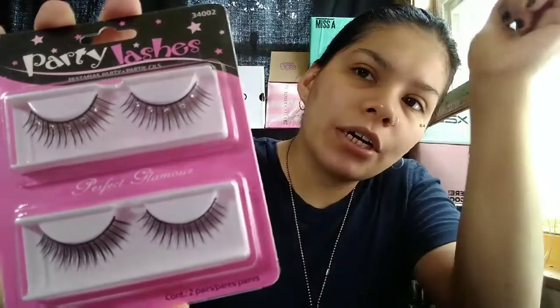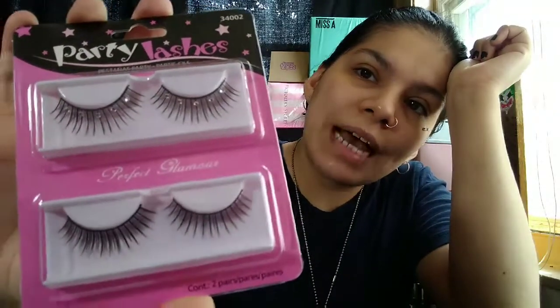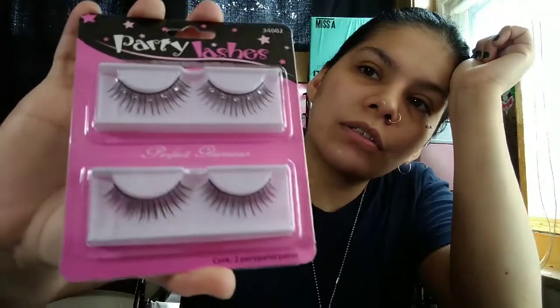My first item is these party lashes, number 34002 — excuse my nails, I know they're pretty rough right now. These are the party lashes number 34002, they come in two pairs. I got two of the same ones. They're regular lashes, but on the first ones they have little dazzles across them — rhinestones. I think they're really cute and I'm curious how they're going to look.